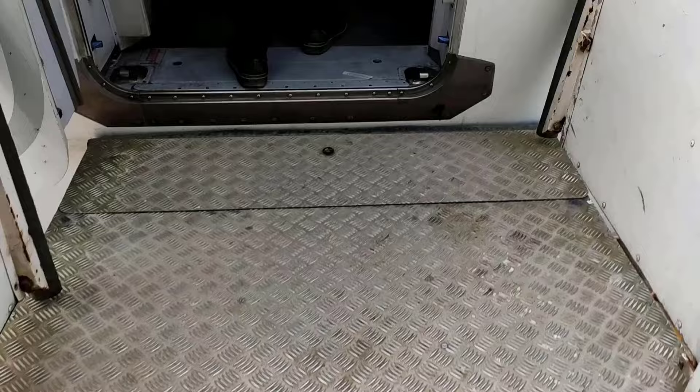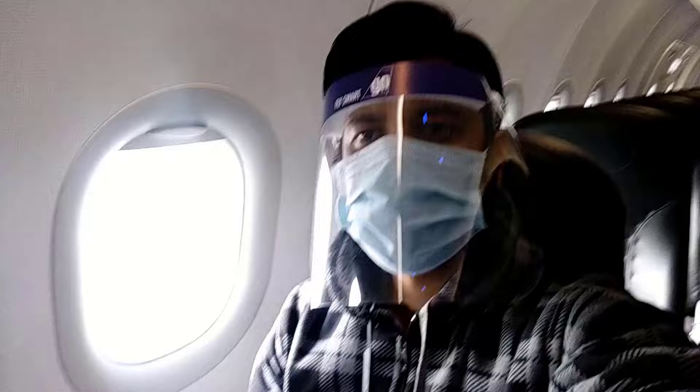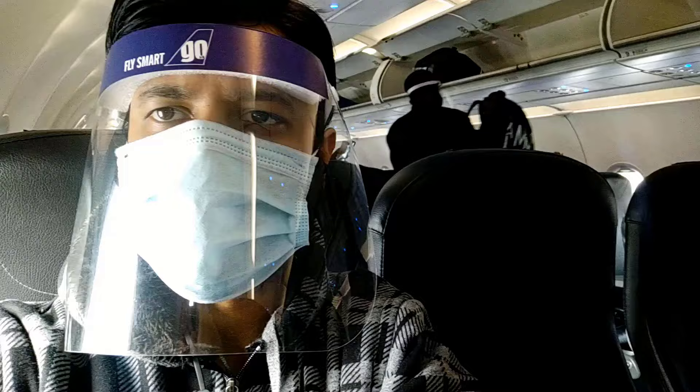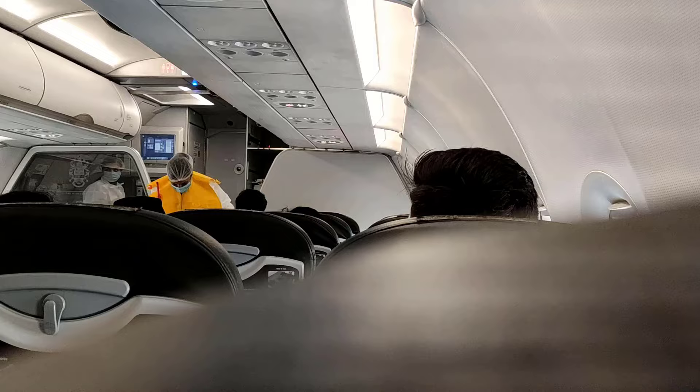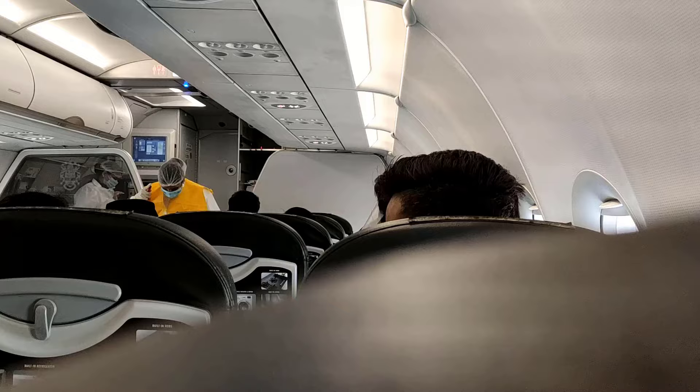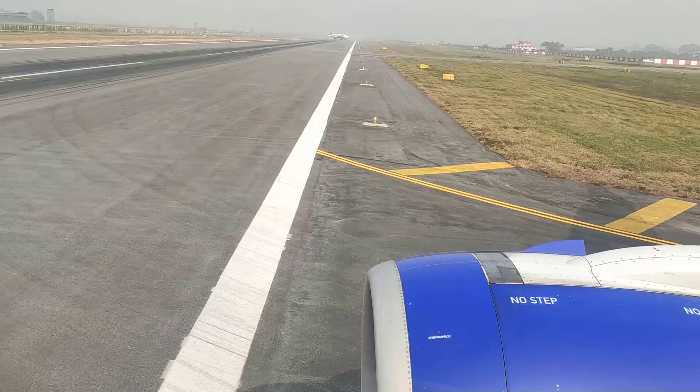After passing this checkpoint, I am entering inside and now I am sitting inside the flight. Here you need to check the seat number given on your boarding pass and sit accordingly. This is a COVID period, so all the COVID shields, masks, and everything were provided for free by the flight. These are a few safety instructions going on, so if you are a first-time traveler you need to listen to them very carefully.